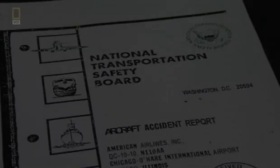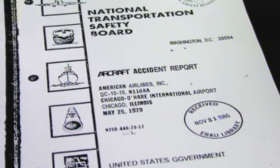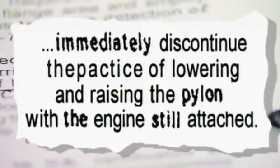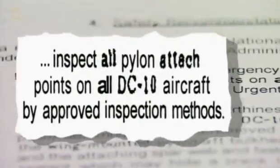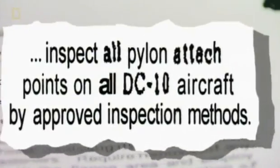Seven months after the accident, the safety board issues several critical and immediate recommendations for airlines. Among them: airlines must discontinue the unapproved maintenance practice and inspect pylon attach points on all DC-10s by approved inspection methods.